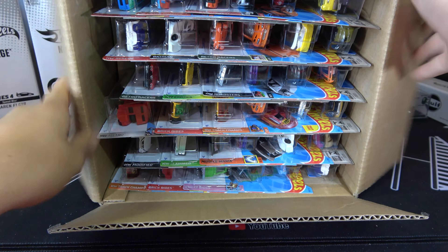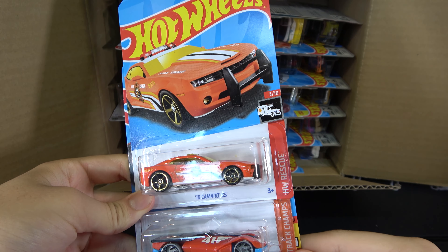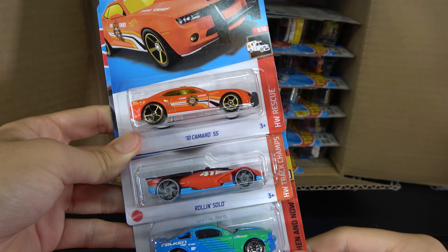So the first three cars: the Automobili Pininfarina Battista, Volvo P1800 Gasser, and HW Papa Wheelie. Then we have a '10 Camaro SS, Roland Solo, and '07 Ford Mustang.